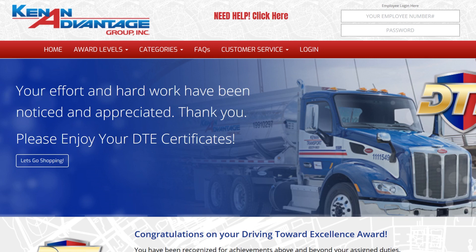Welcome to the Canadian Advantage Group Driving Towards Excellence site, or DTE for short. You and your fellow employees who live by the DTE standard have been awarded credits in recognition of your excellent service.